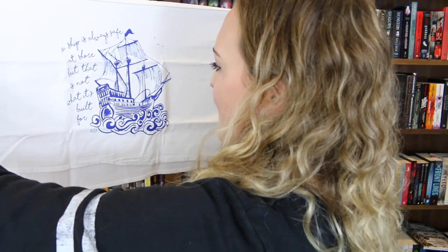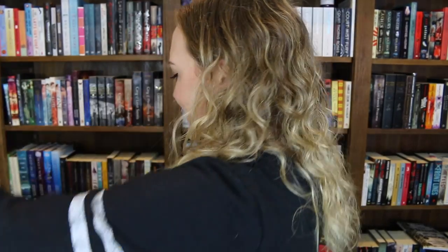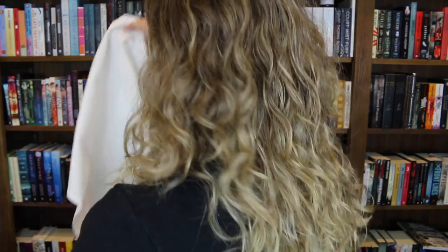'A ship is always safe at shore, but that is not what it's built for.' This is a tea towel with a super cute design and I really love that saying on it — it's adorable, and that's from Kitsch. You also get a little Owlcrate badge that's going to be made into a pirate, which is absolutely adorable.